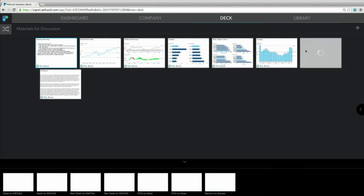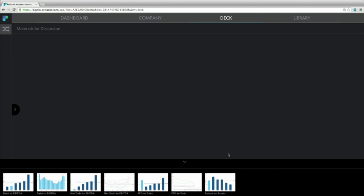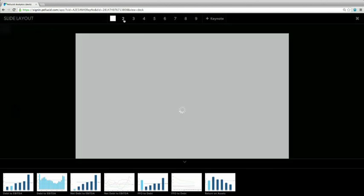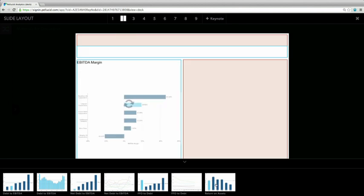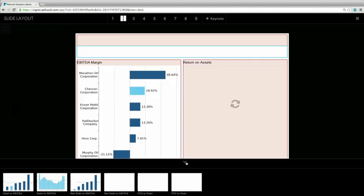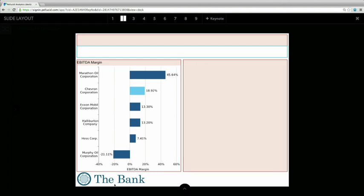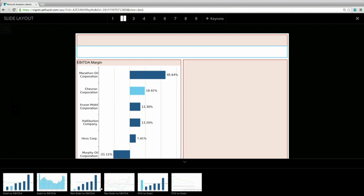Let's move the EBITDA margin chart in there so that it becomes a new slide. That looks pretty good, but maybe a little bit lonely. So let's switch to a two-exhibit layout, and I'll just drag the return on assets chart next to it. That's all automatically resizing to make sure it fits on the page. Let's tweak that return on assets chart a few times just to see what's going on. I'll use a different chart here instead.